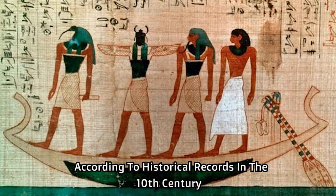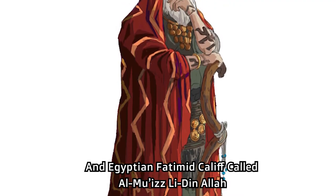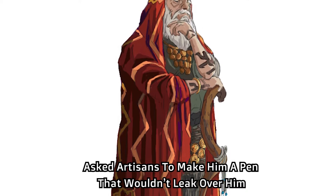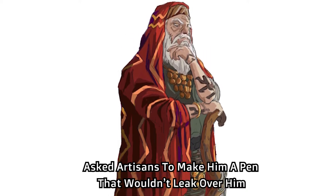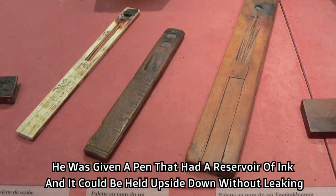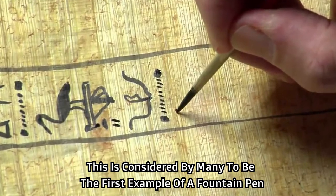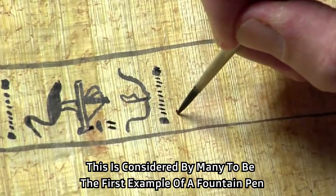According to historical records, in the 10th century an Egyptian Fatimid Caliph called Al-Muyiz Lidhin Allah asked artisans to make him a pen that would not leak on him. He was given a pen that had a reservoir of ink and could be held upside down without leaking. This is considered by many to be the first example of a fountain pen.